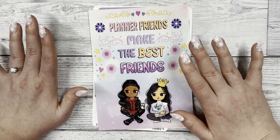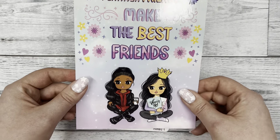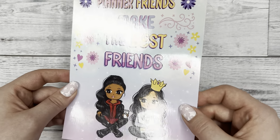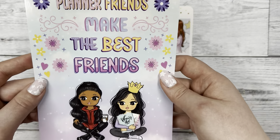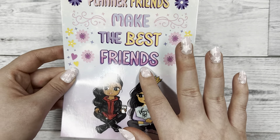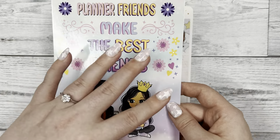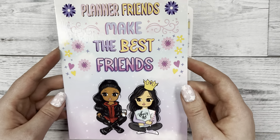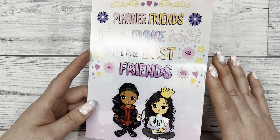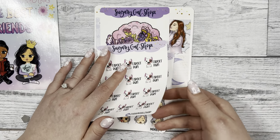First in the order I received this kind of glossy thick paper that says 'Planner Friends Make the Best Friends' and it has florals around it. At the bottom her Miss Lady D characters are there. This was a freebie added in the order and I think it would be really cute to put in your planner as kind of like a planner card - a cute decorative thing.